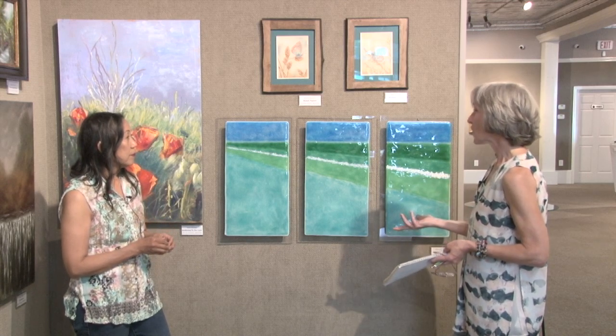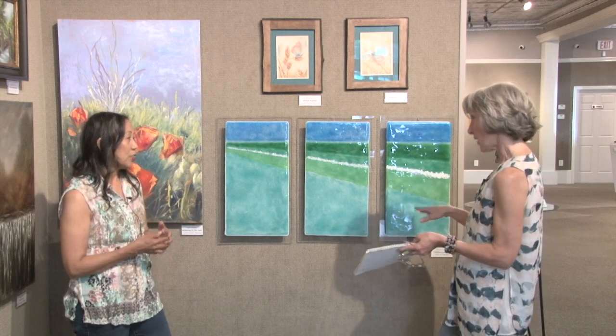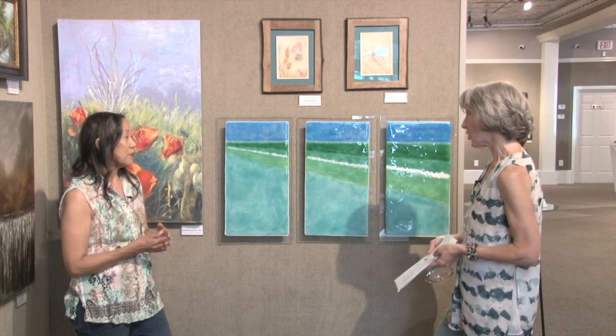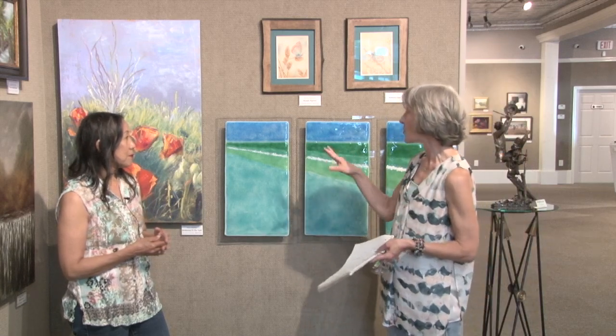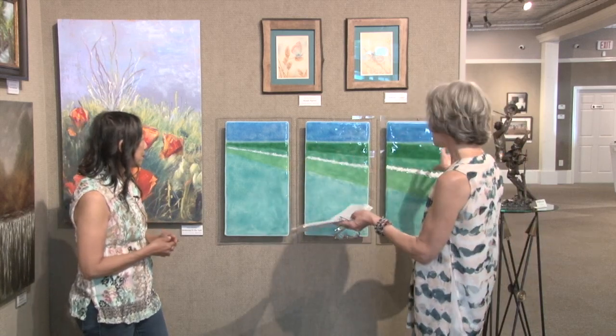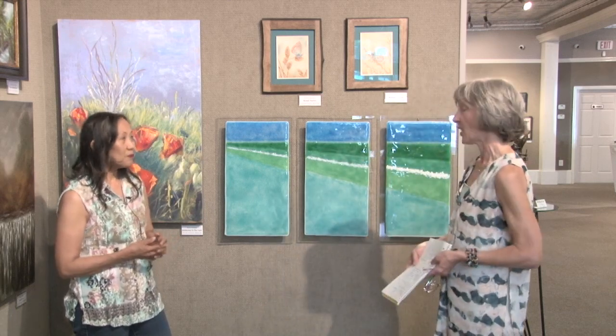Thank you so much for sharing some of your knowledge about fused glass today. I want to congratulate you on being in the show. This is a really stunning piece — I love the colors and just the abstract shapes and the simplicity of it. Thank you so much.